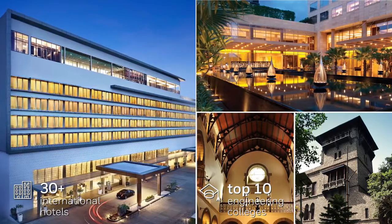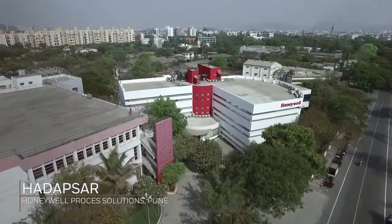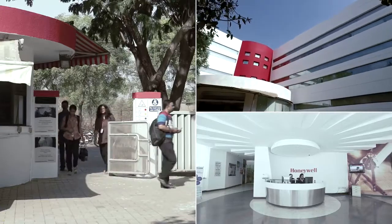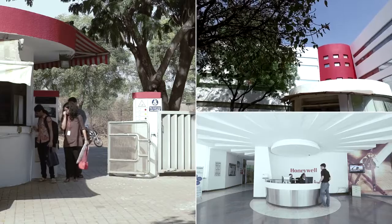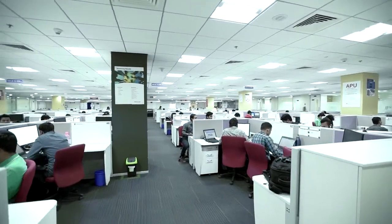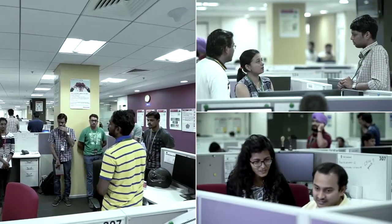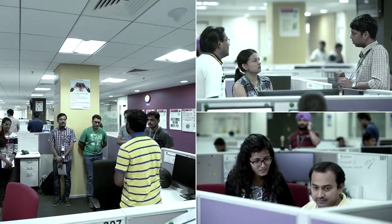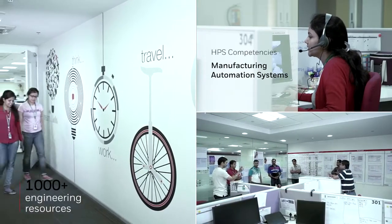Honeywell Process Solutions has an impressive office campus with a global center for engineering, manufacturing, manufacturing staging, and testing facilities. We can rightfully claim we have the highest number of project engineers at a single location across the globe within Honeywell Process Solutions.